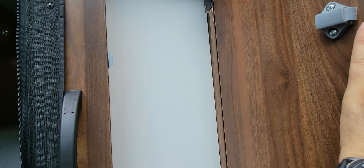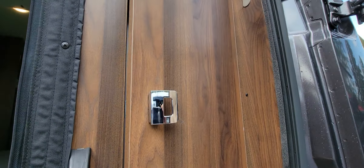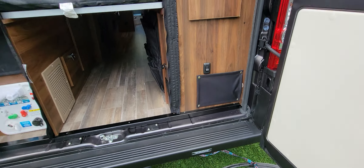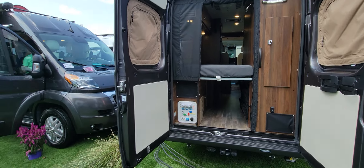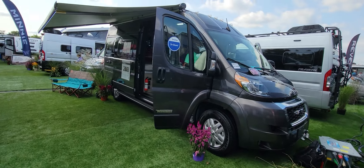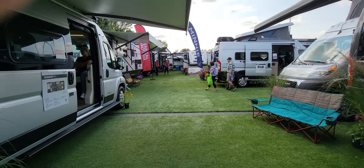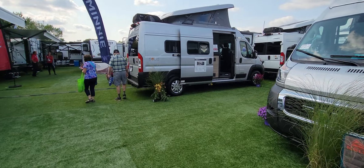The garage space is huge when the bed is up. You have all your water controls here with an exterior shower and more storage where you can add hooks for bungees or climbing gear. It's not very deep but it's enough for hanging stuff. This is really, really cool — I like this.